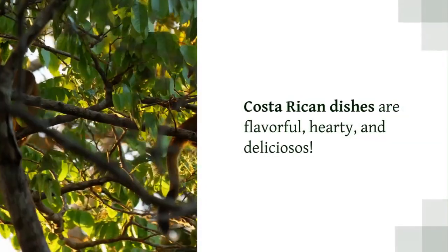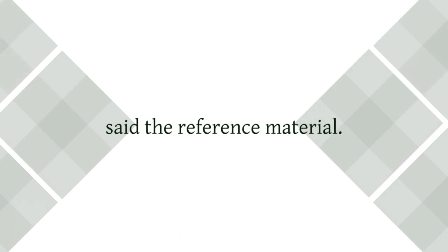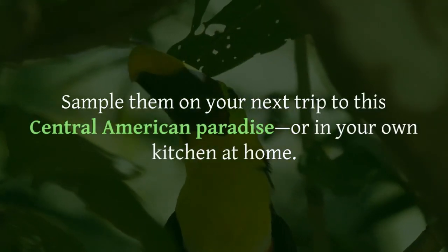Costa Rican dishes are flavorful, hearty, and deliciosos. Sample them on your next trip to this Central American paradise, or in your own kitchen at home.